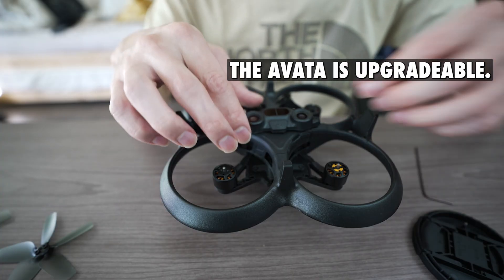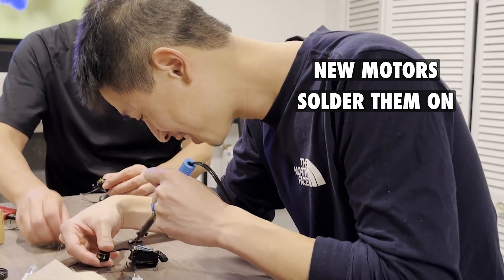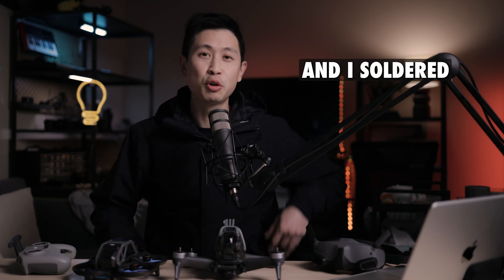Modifiability: the Avada is modifiable. The stock Avada is underpowered and slow, but on the plus side it's upgradable if you're willing to pay for new motors and solder them on — it raises the power considerably. If you do go with an Avada, I would recommend upgrading it. I soldered with no experience and you can too — you can check out my video for tips on how to get that done.